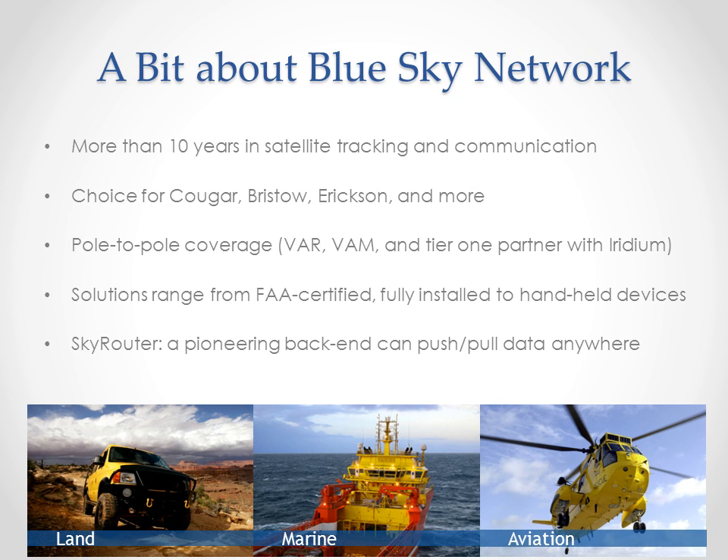And the main tool for any tracking job is the right back-end to capture and disseminate your tracking data, like Blue Sky Network's SkyRouter, our pioneering web portal. SkyRouter was the first tool of its kind, and now with multiple maps, geofences, onboard diagnostics, synchronization, and a compound rules engine, it remains at the forefront.